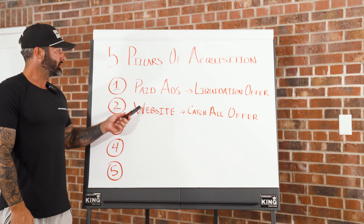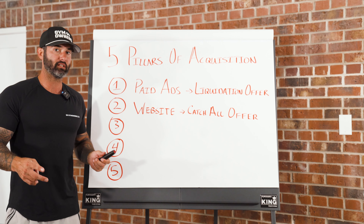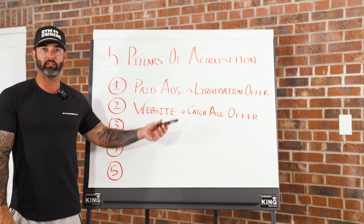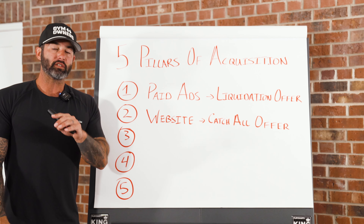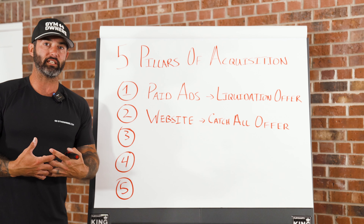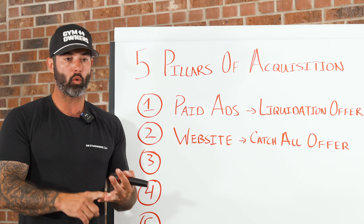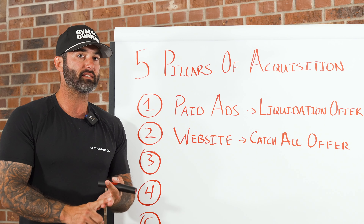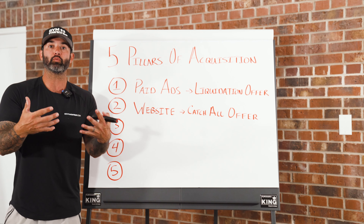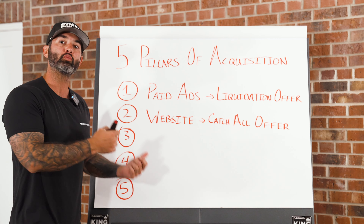The third pillar is really important. With paid ads and websites, once gym owners implement both and have a good website set up, their blended lead cost drops dramatically. But there's a critical aspect: as you run these, you collect a bunch of leads — leads that didn't schedule, scheduled but didn't show, or showed up and said no. What do you do with those leads? You don't want them to die — you want to re-engage them, reactivate them, and bring them in. This is the next pillar: reactivation.